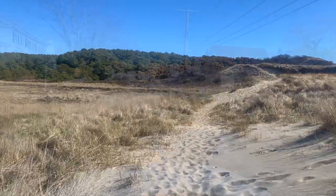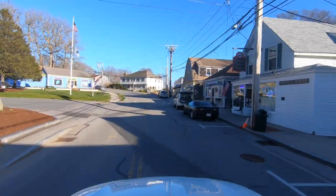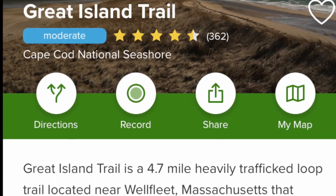This spectacular trail is located near the town of Wellfleet, which is a quaint town located halfway between the tip and elbow of Cape Cod. To get directions we use the AllTrails app, which I'll also leave a link to in the description.